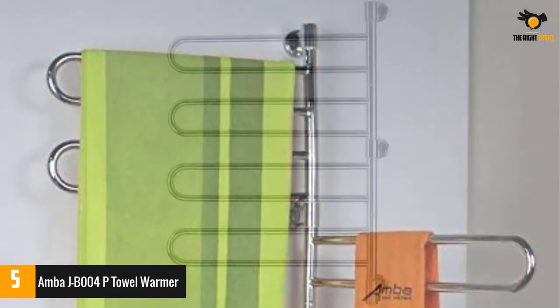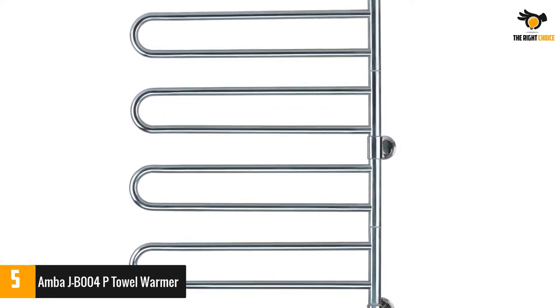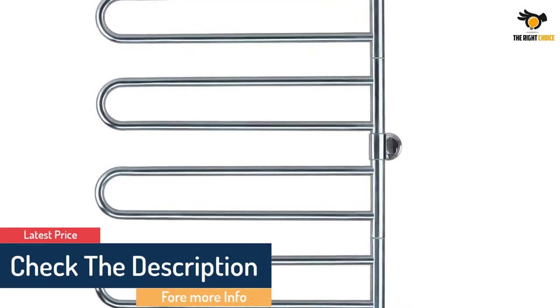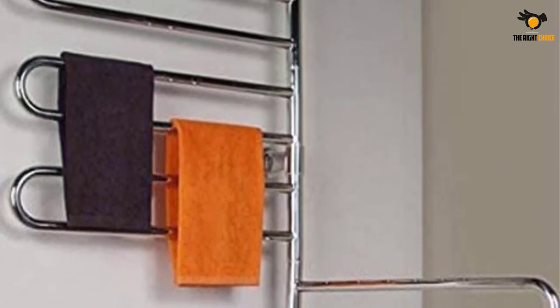All this device requires is a 110-volt supply and it is good to go. There is a light indicator which shows whether the device is running or not. The optimum temperature that this device reaches is 136 degrees Fahrenheit, making it warm enough to get your clothes, towels, and other paraphernalia warm and dry.